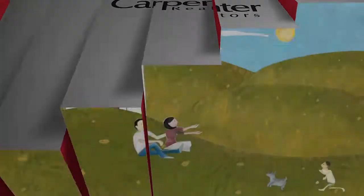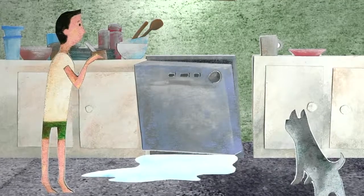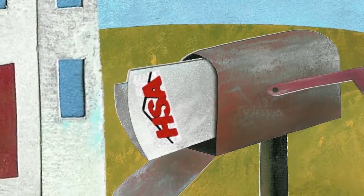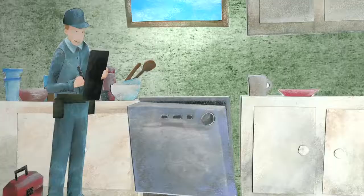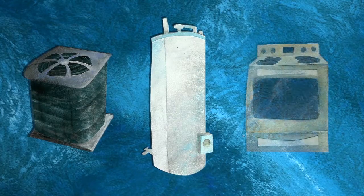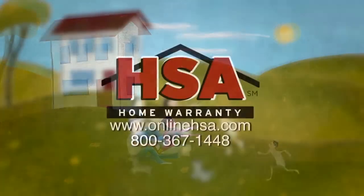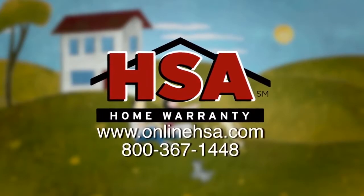You just bought your dream home and soon after settling in, your dishwasher breaks down. Normally this would be an out-of-pocket expense, but with an HSA home protection plan, all you have to do is call us and an HSA representative will send out a professional technician to take care of the problem. Essentially the plan covers systems and appliances that fail due to normal wear and tear. HSA takes the headache out of home ownership so you can enjoy the things in life that are important to you. Call or visit us online to learn more.